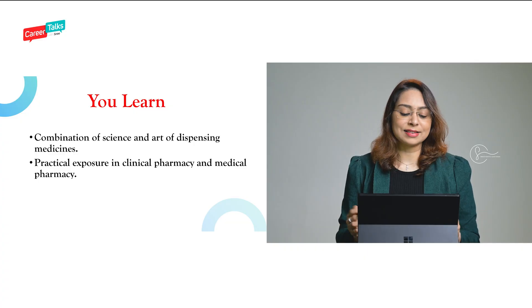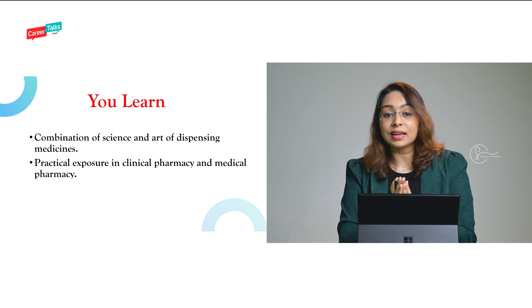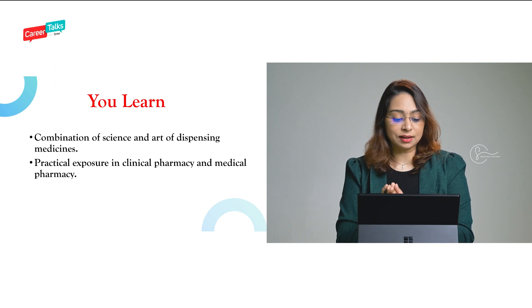What you are going to learn in this program is a combination of the science and art of dispensing medicines, and you get practical exposure in clinical pharmacy and medical pharmacy. Now, B.Pharm is an undergraduate program of four years, whereas Pharm.D is six years — but it is Doctor of Pharmacy, so you are above just an undergraduate level. In B.Pharm there is no internship to complete, it is just four years of studies. But in Pharm.D you have an internship as well, which is why you get exposure to clinical pharmacy as well as medical pharmacy.